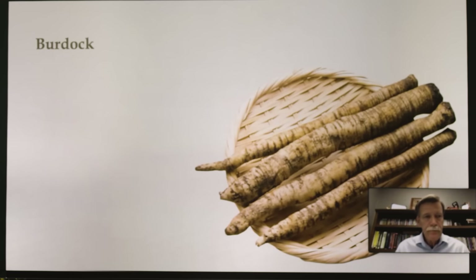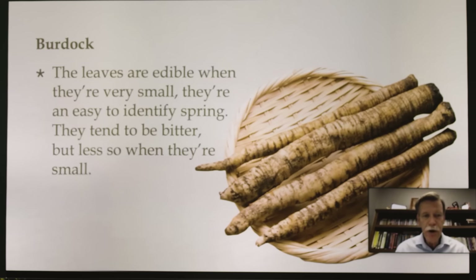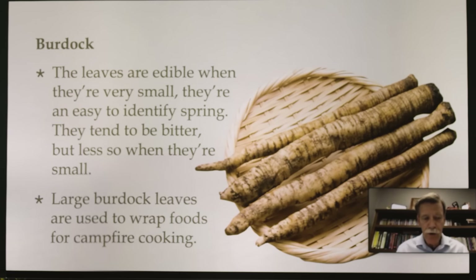Burdock grows very well here in Appalachia. The leaves are edible when they are very small — they're easy to identify in the spring. They tend to be bitter, but less so when small, similar to poke and your branch lettuces, which are a lot sweeter when tender. Large burdock leaves can be used to wrap food for campfire cooking — you can take the large leaves, wrap food in them, and cook it.